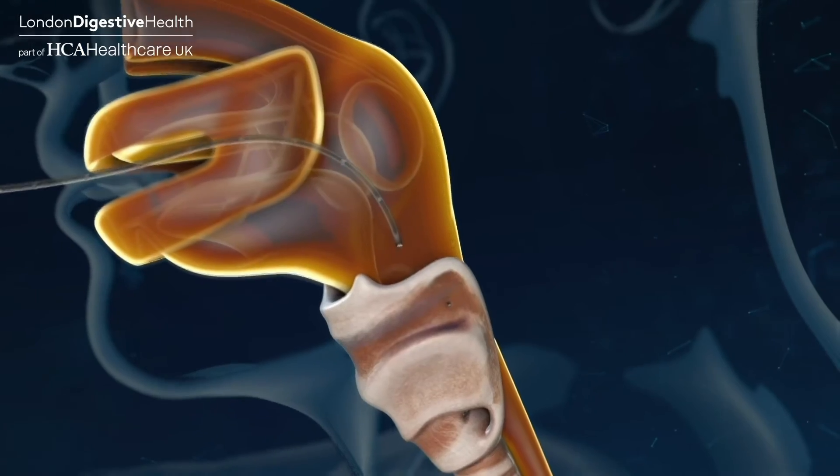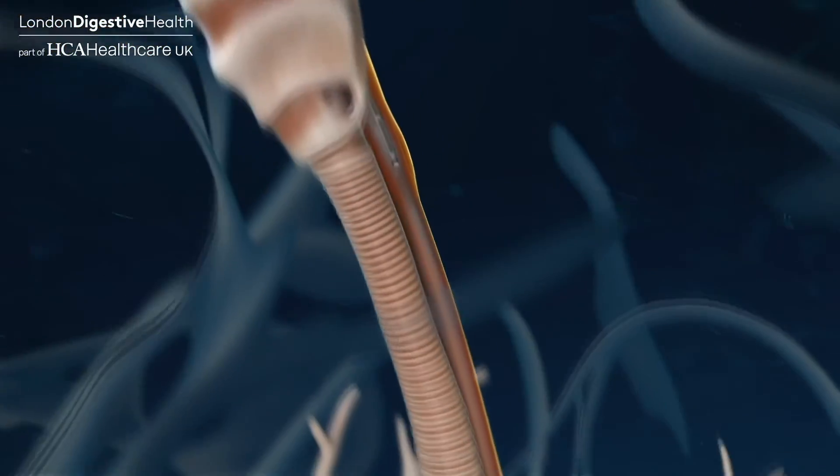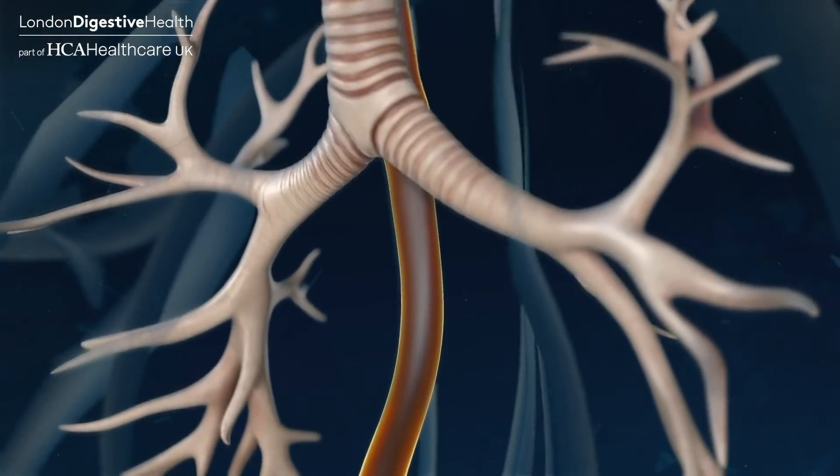Rarely, Barrett's esophagus can develop into esophageal cancer. However, once Barrett's is diagnosed, it can be checked on by endoscopy — a camera test to examine the esophagus — every few years.